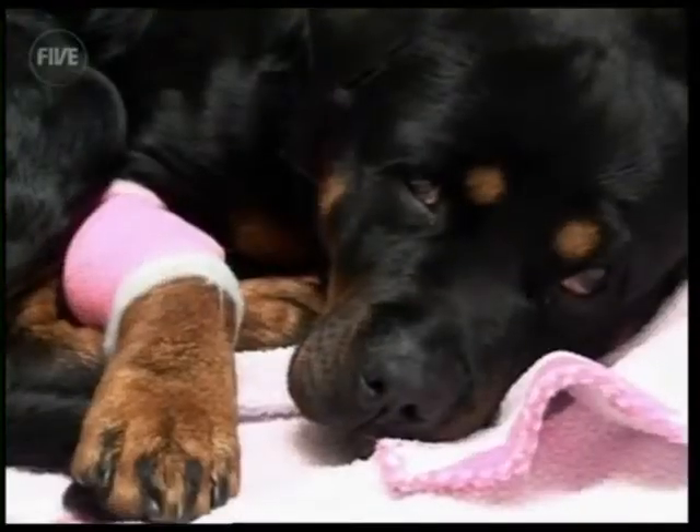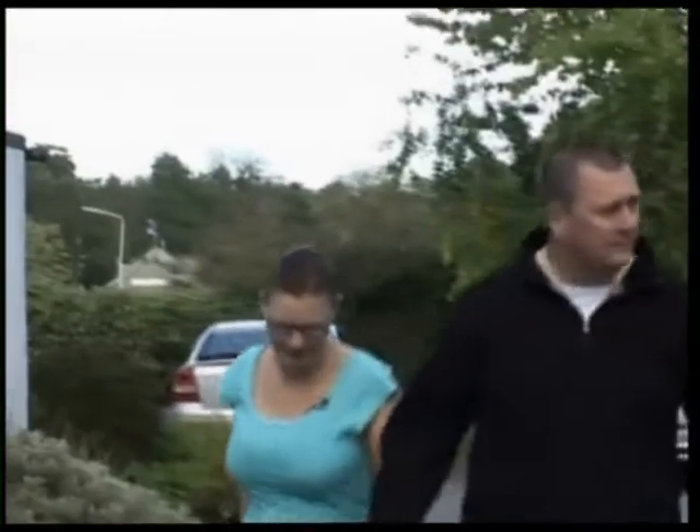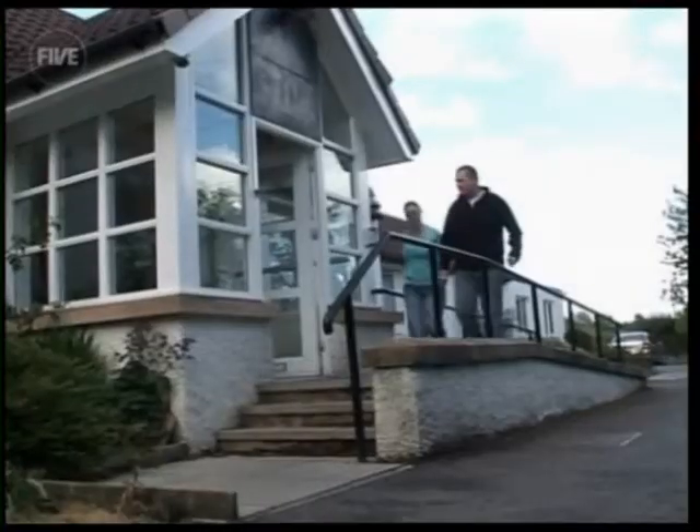Molko's placed in a holding pen to recover. Just a short time later, her owners arrive to collect their drowsy companion.